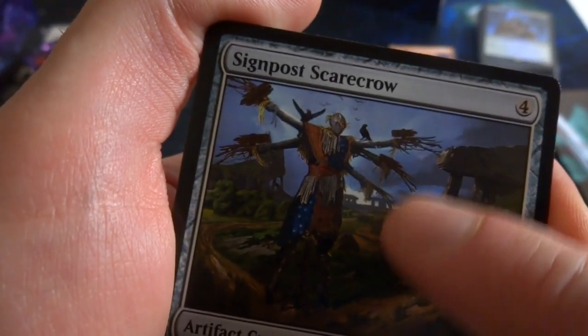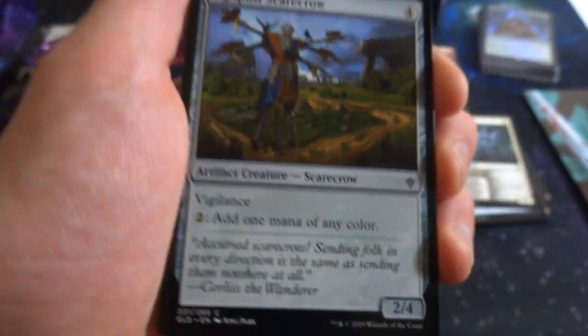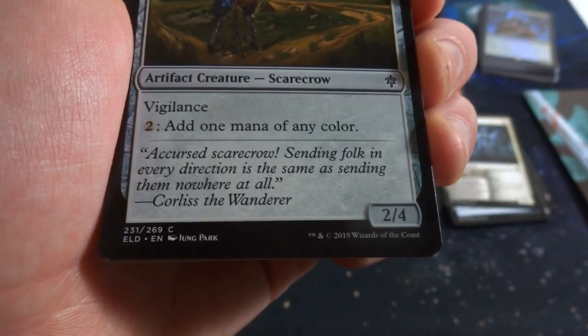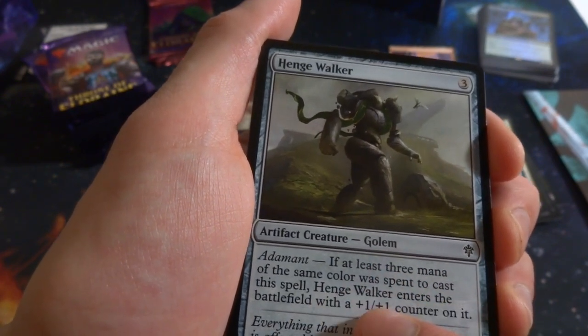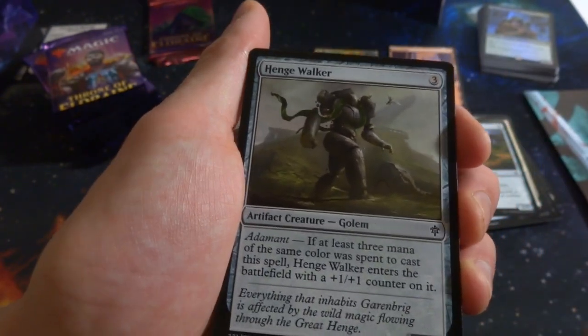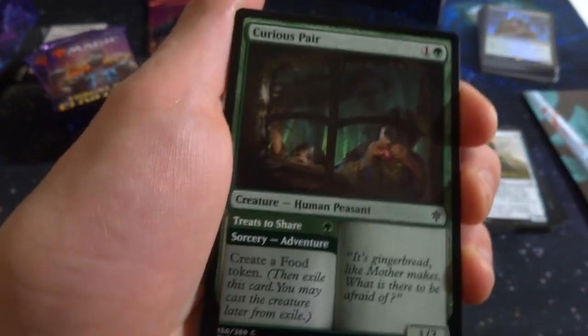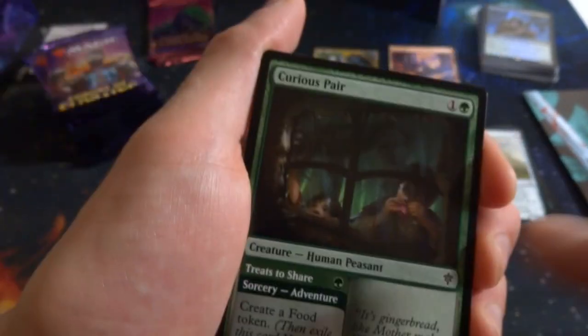Got Signpost Scarecrow: four mana, vigilance, 2/4 that can tap two mana into mana of any color — he's got five arms pointing different directions with crows on his shoulder. Got Henge Walker: three mana — if at least three mana of the same color was spent, it enters with a +1/+1 counter and becomes a 3/3; otherwise it's just a 2/2 artifact. Got Curious Pair — makes me think of Hansel and Gretel peeking in a house. One green sorcery adventure creates a food token, or play it as a 1/3 for one green.